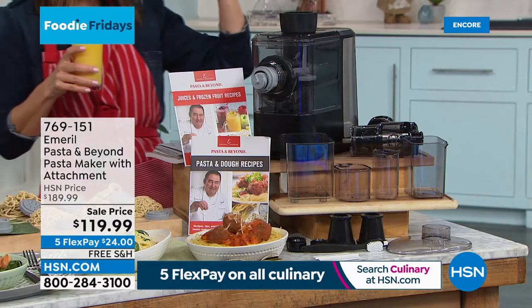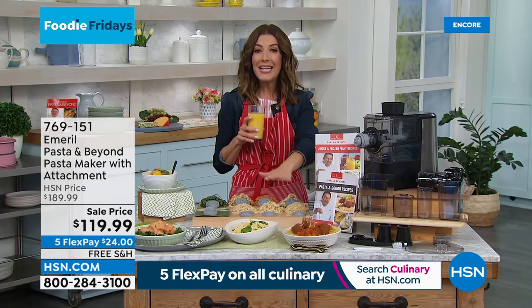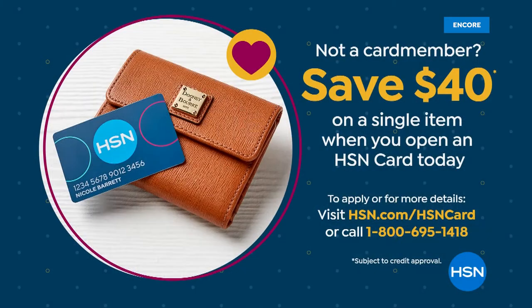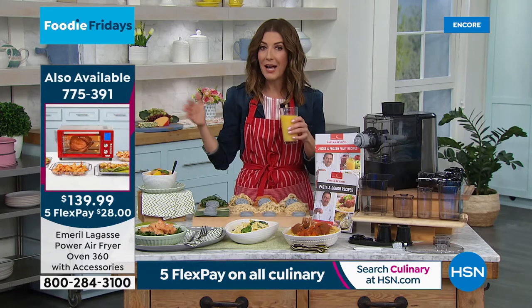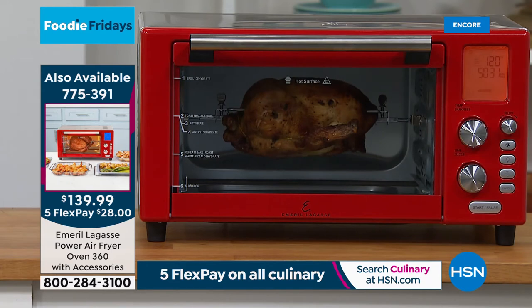The pasta you buy out of a box at the grocery store — how long has it been sitting on a shelf in a warehouse? With this machine you know exactly what goes in it. And it also makes fresh juice — you can have fresh orange juice or a green smoothie every morning, and make sorbet, gelato, or frozen yogurt at night. Today we have the lowest price — $80 off — and with all culinary on five flex pay, plus $40 off a single item when you open and use an HSN credit card today.